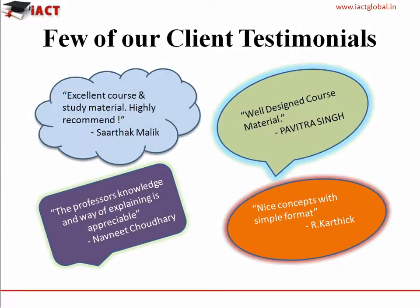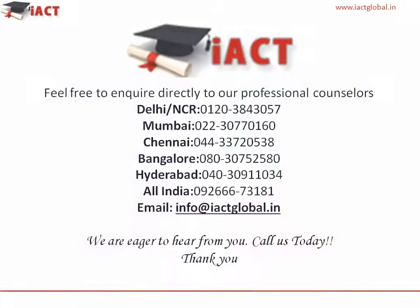These are a few of our client testimonials. Feel free to enquire directly with our professional counsellors on the mentioned contact details. Thank you.